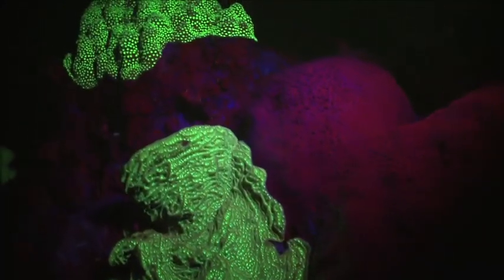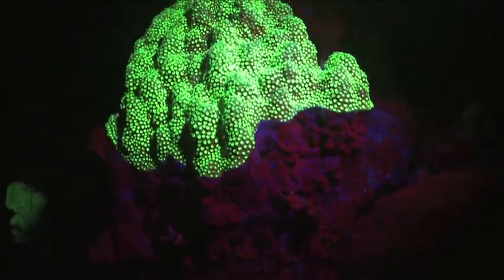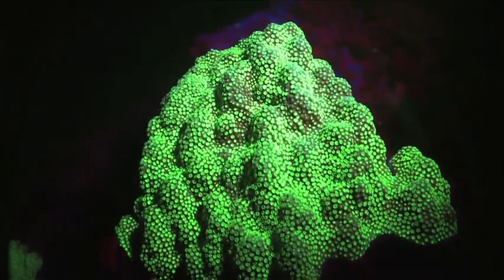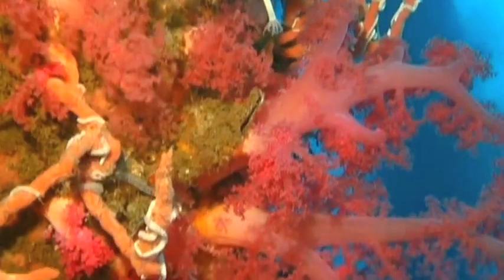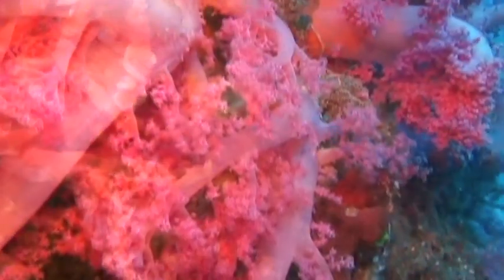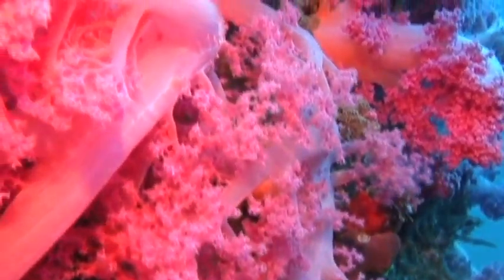No, we're not swimming through the black light section of a poster shop. This is actually a coral reef. Corals are beautiful enough to look at during the day, and they take on a spectacular complexion at night when they display a stunning parade of colors.